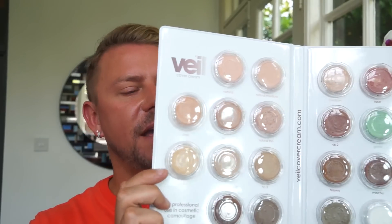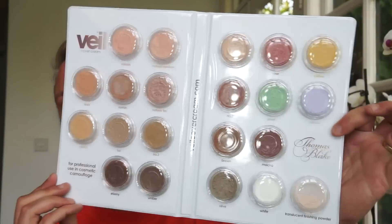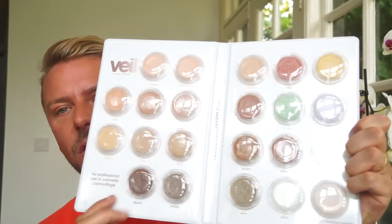MAC will cover a tattoo but it really needs to be built up and layered. So I decided to get some products and I got them in this binder so I could carry it around with me. There's a multitude of shades and this is by a company called Veil Cover Cream. You've got a myriad of different colour correctors and skin tone shades.